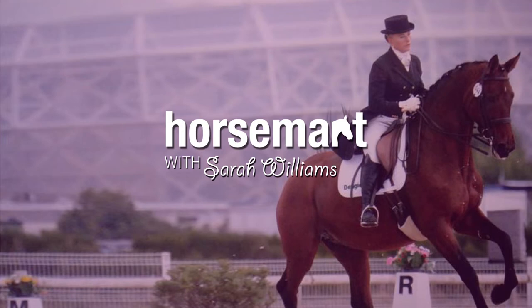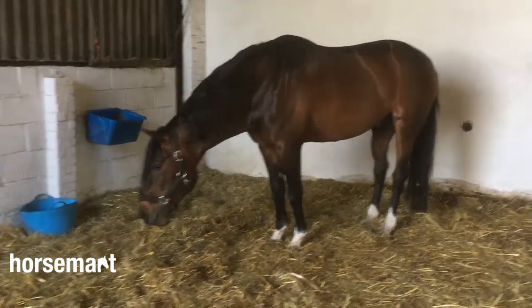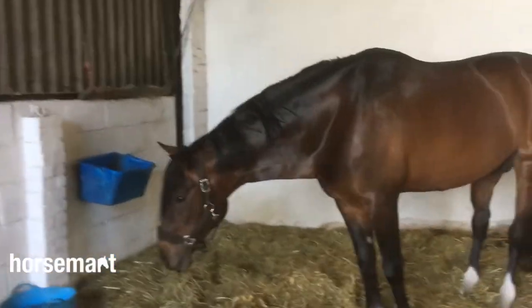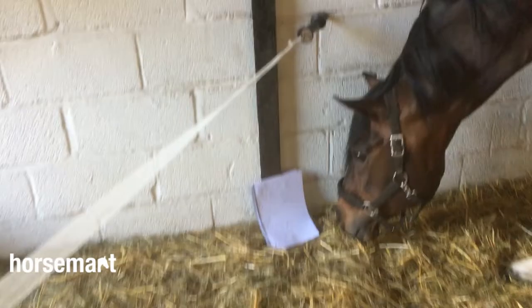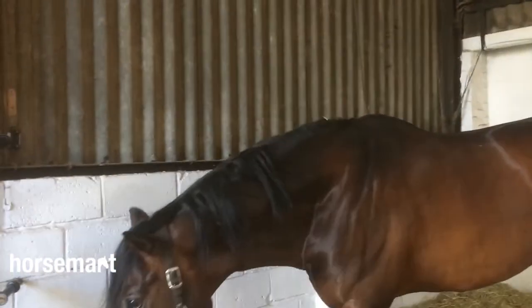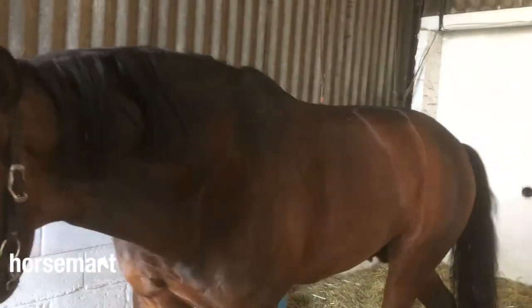Good afternoon everybody, this is Sarah Williams, brand ambassador for Horsemart. I just thought I'd start to introduce you to some of the horses. The first one is Ammo - this is my Hanoverian stallion. He is now eight years old. He is by Rascalino, grand sire Rotspon.